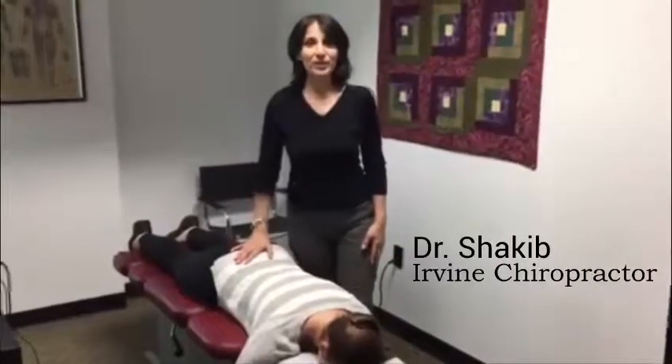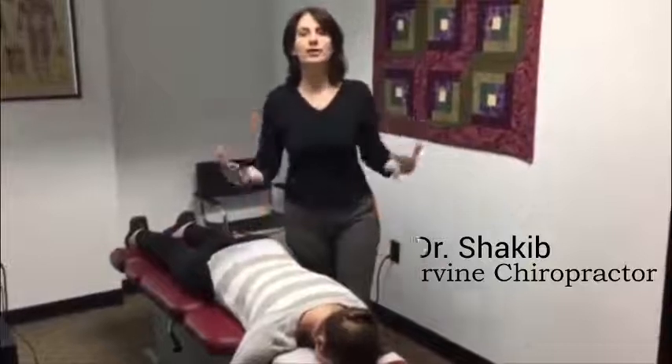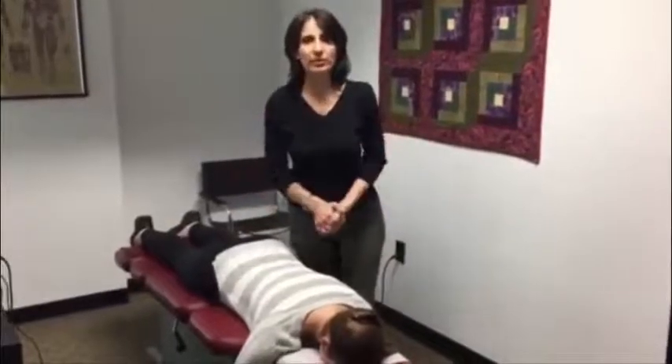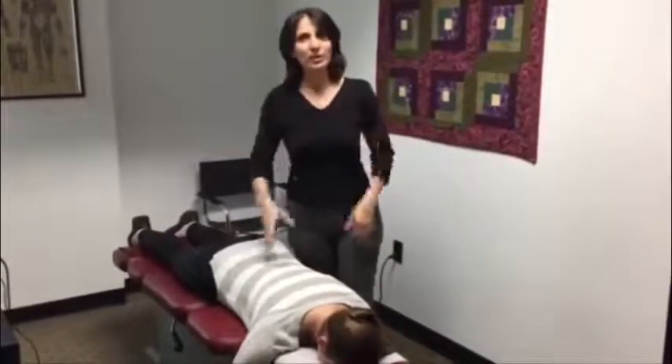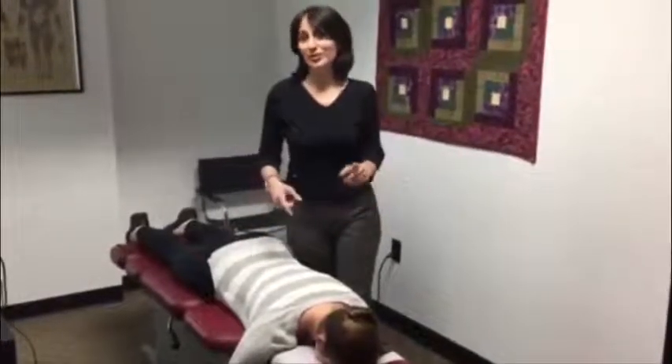Dr. Shakib here from Irvine Spinal Wellness Center. We've got Maddie here and she's here for her regular maintenance chiropractic adjustment. Just thought maybe we should videotape this so you guys get to see what happens. So stay tuned.